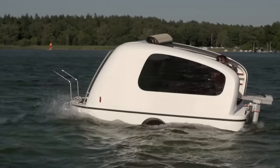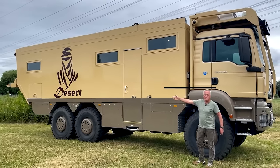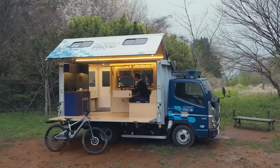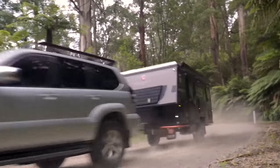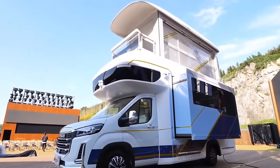Imagine motorhomes with features so outlandish and extravagant, they seem more like fantasy than reality. From designs that dazzle with flair to amenities that are almost too lavish to believe, these RVs offer a unique blend of comfort, luxury, and sheer extravagance. So fasten your seatbelts and get ready for an eye-opening journey into the world of the most ridiculously luxurious RVs.